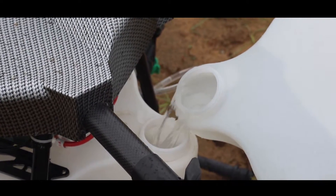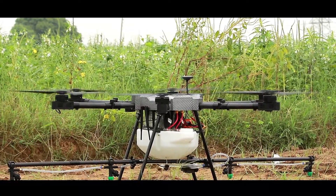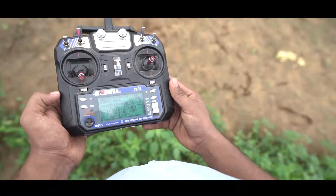By traditional pesticide spraying methods, one person can cover one acre in one day. With AgriBot, you can cover one acre in just two minutes. With fully charged batteries, AgriBot can cover up to three acres.